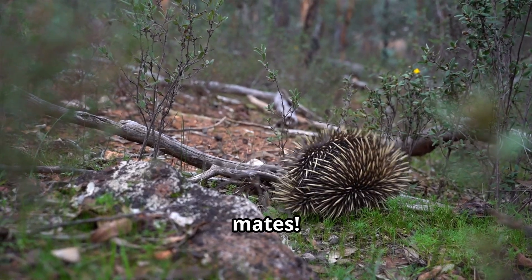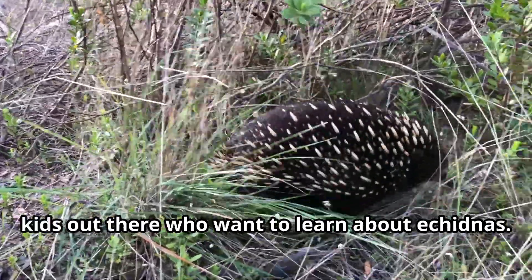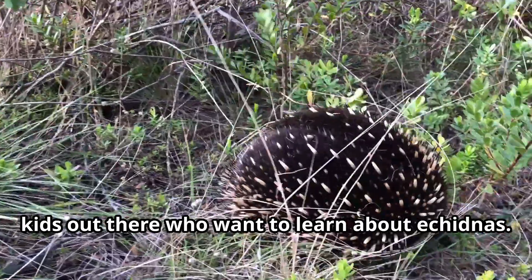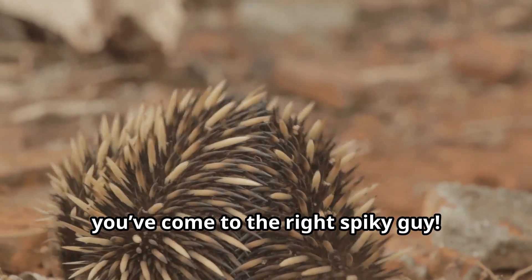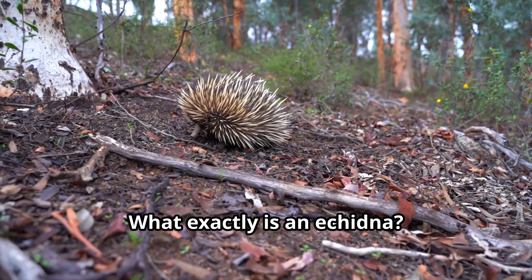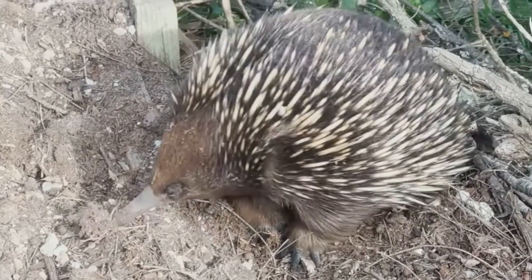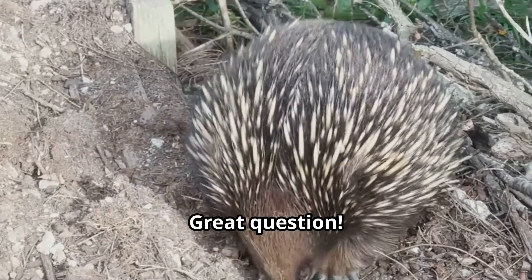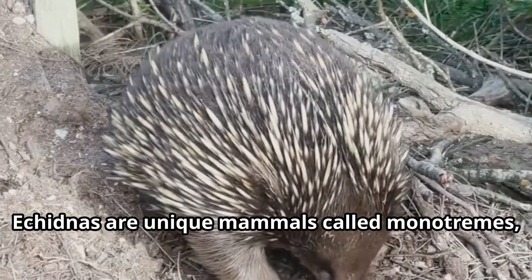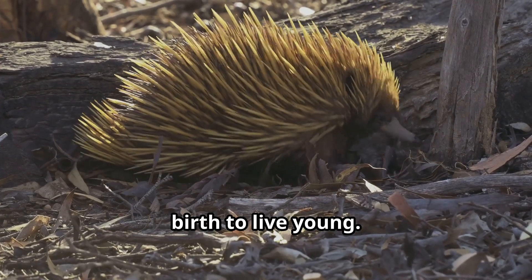Good day, mates. Thanks for having me. I've been told there's a bunch of curious kids out there who want to learn about echidnas. Well, you've come to the right spiky guy. Let's start with something simple — what exactly is an echidna? Echidnas are unique mammals called monotremes, which means we lay eggs instead of giving birth to live young.